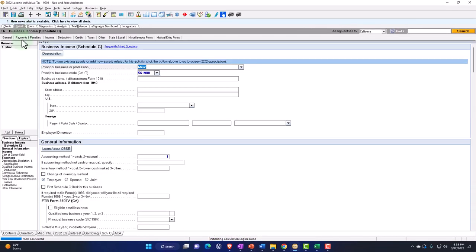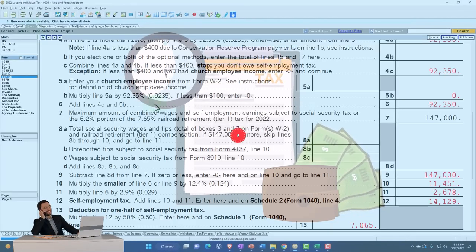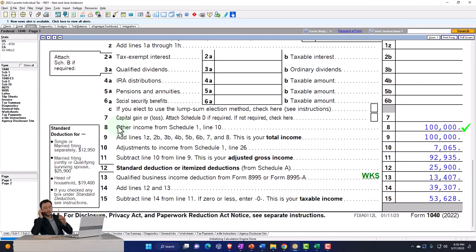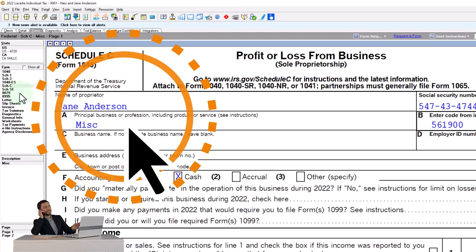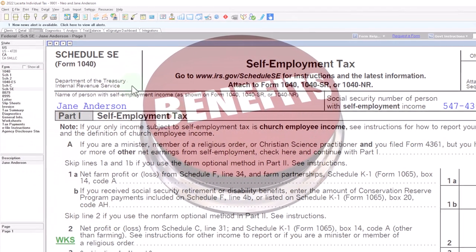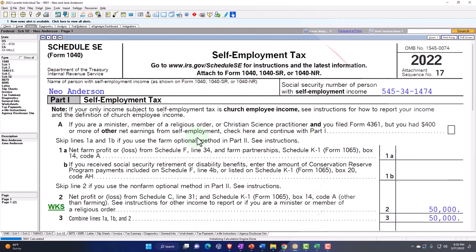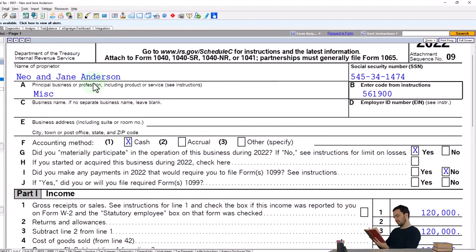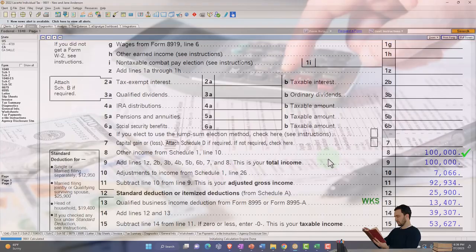One way to do that in the software is to assign the Schedule C as joint instead of to a single taxpayer. If assigned to the spouse, you'd have the same thing in reverse — all benefits going to Jane's social security number. If you mark it joint, you have one Schedule C for Neo and Jane Anderson, and everything flows through to the 1040 the same for income tax purposes.